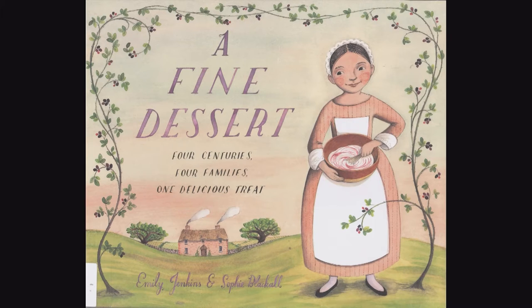This fine dessert covers several different families as they make a blackberry fool. Blackberry fool is easy to make — you whip up some cream, add the blackberries, refrigerate it, and then eat it with a spoon. But historically it's changed the way it has been made, and that's what this book takes the reader through.